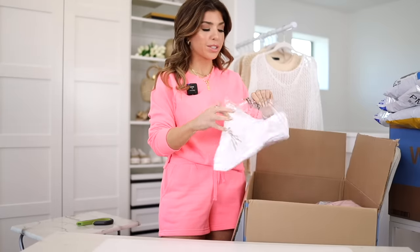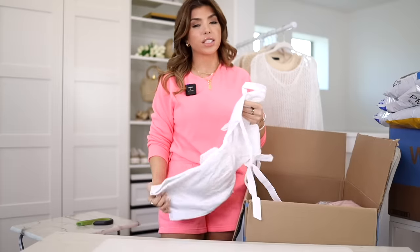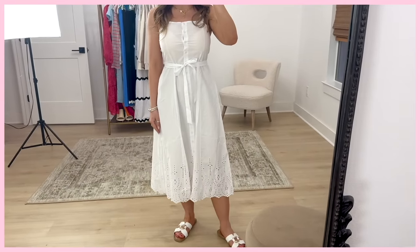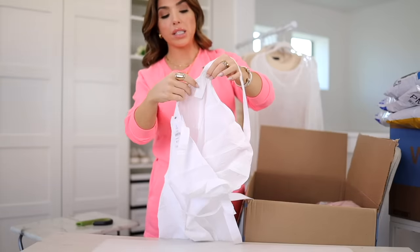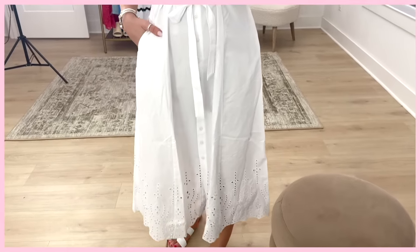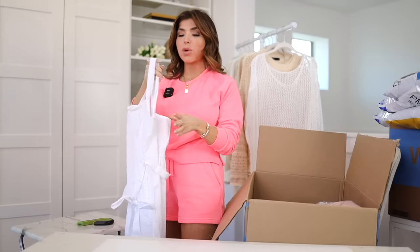Next I have a white dress from Time and True. If you see a white dress at Walmart — especially from Time and True — and you're interested, you've got to order it immediately. Right off the bat, this one is super thin, so you're probably going to need a little slip underneath. This dress is 100% cotton, the tank straps are adjustable with little buttons inside, it completely buttons down, has a matching belt, pockets, and beautiful eyelet at the bottom. It has a little elastic in the back and is only available in white, around $28.